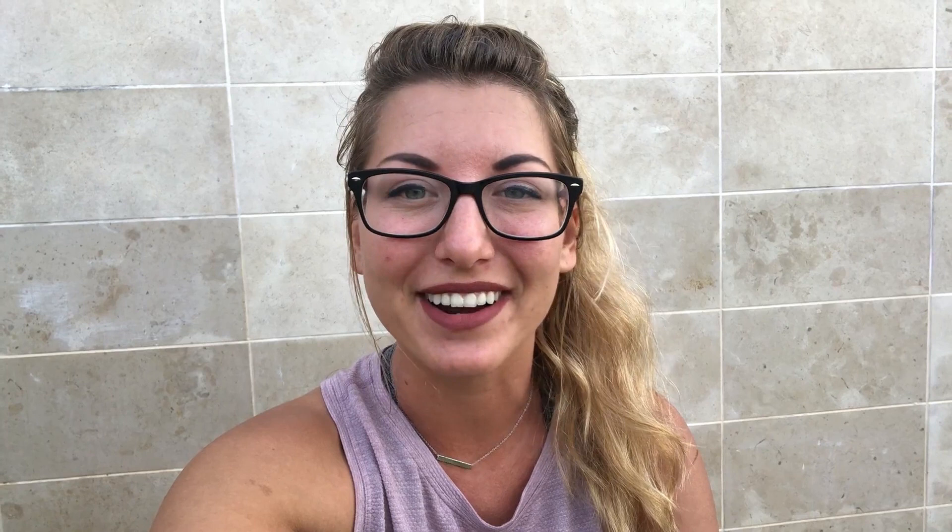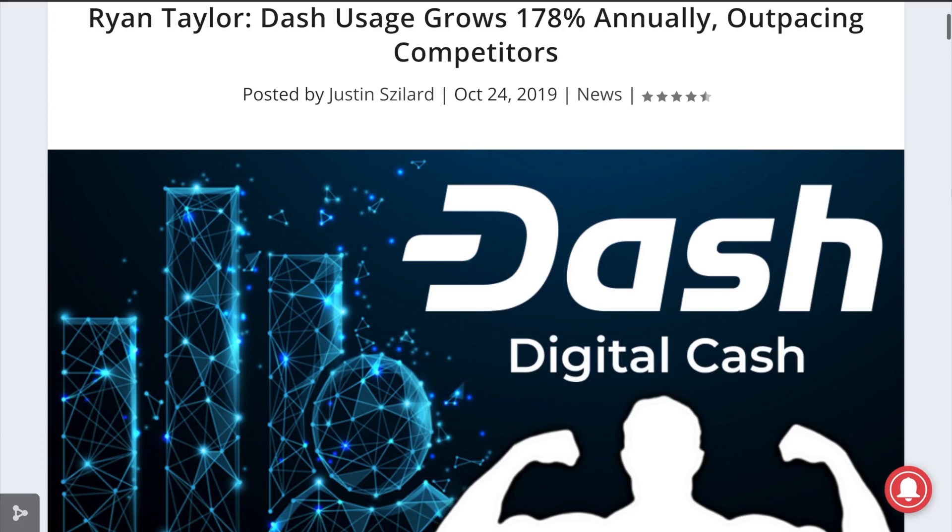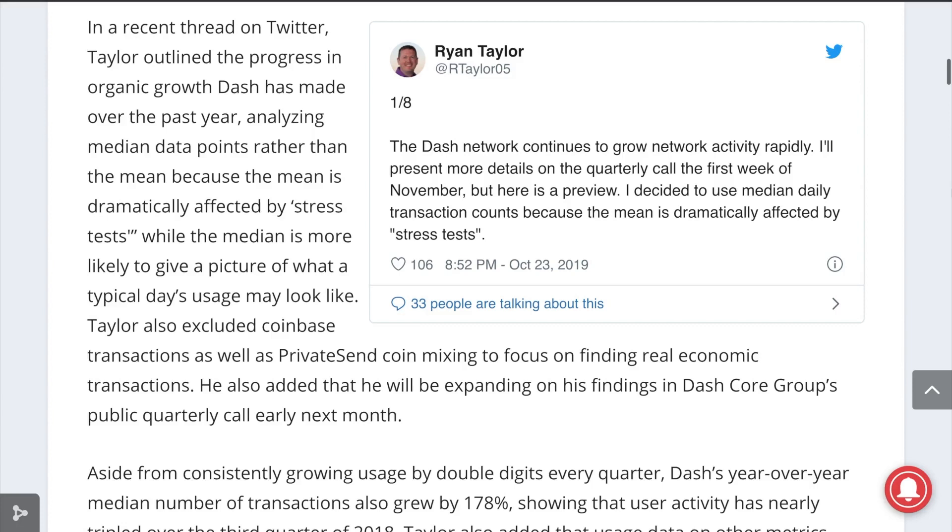Kicking it off today, we are going to look at some of Dash's network statistics and how it compares to other cryptocurrencies. The CEO of Dash Core explained in a Twitter thread how Dash's year-over-year median number of transactions grew by 178%, which nearly tripled from the third quarter of 2018. This also excluded Coinbase and PrivateSend transactions, which tend to only be intra-wallet and intra-personal transfers. Ryan also said that growth of other similar blockchain networks' performance over the same time period was not growing as consistently or dramatically as Dash.